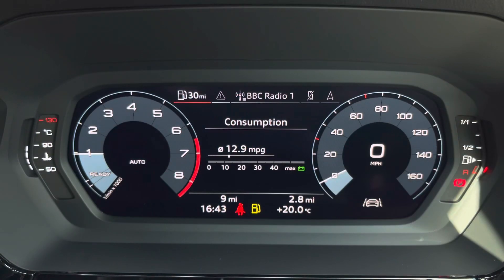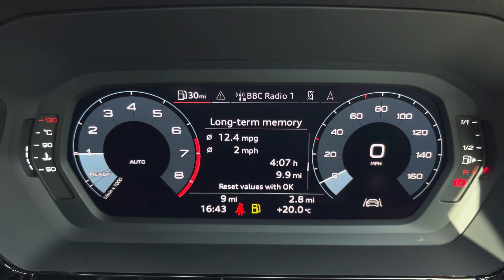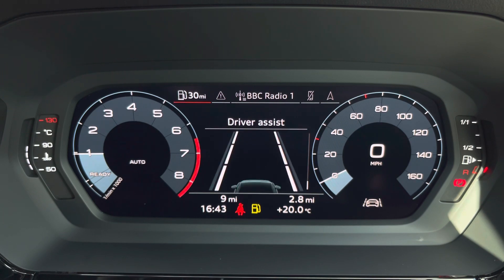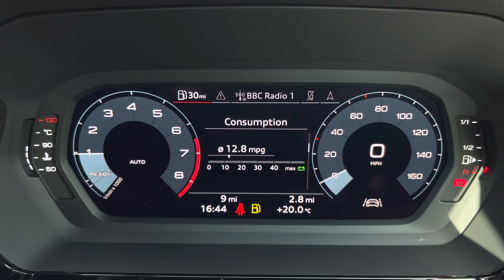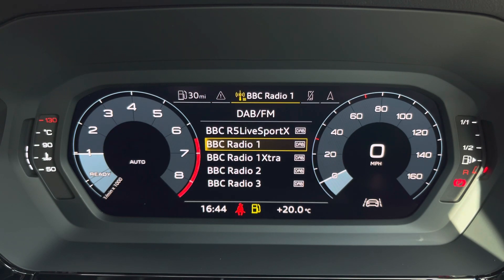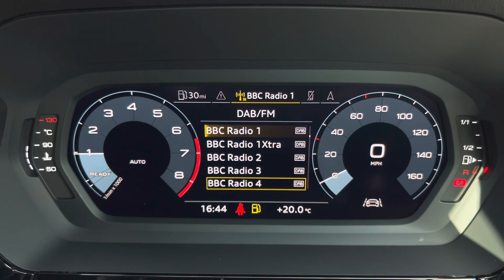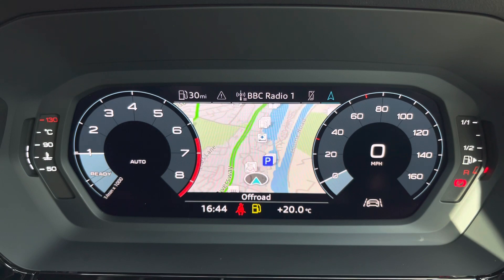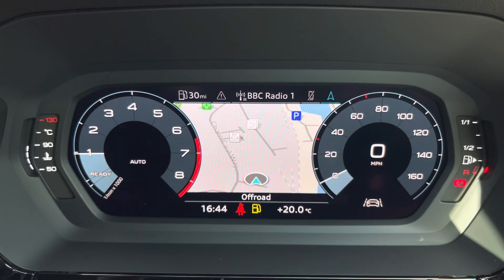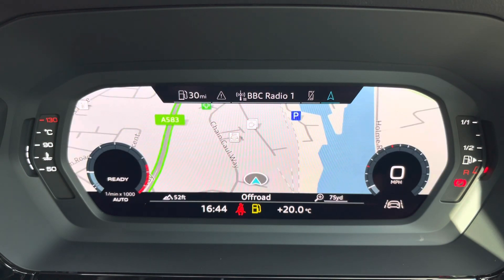We have general car information which can display consumption — both short-term and long-term — as well as driver assist, so all the important information is displayed ahead of you. With a quick view, you can also change the size of those dials, really adding extra customisability to the display.